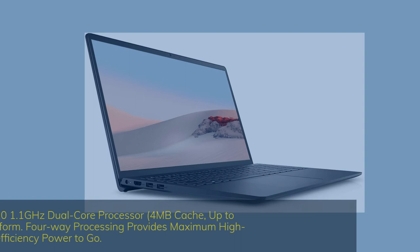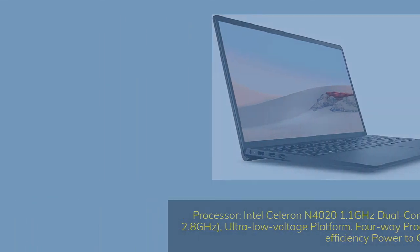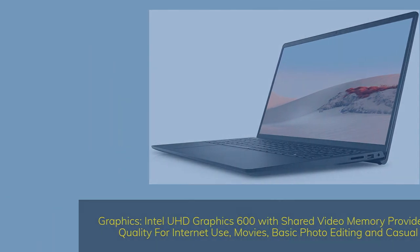Processor: Intel Celeron N4021 1.1GHz dual-core, 4MB cache, up to 2.8GHz, ultra-low voltage platform. 4-way processing provides maximum high-efficiency power on the go. Graphics: Intel UHD Graphics 600 with shared video memory provides solid image quality for internet use, movies, basic photo editing, and casual gaming.